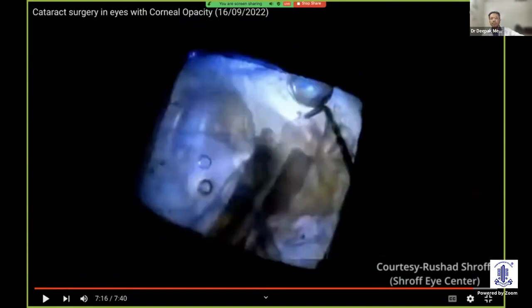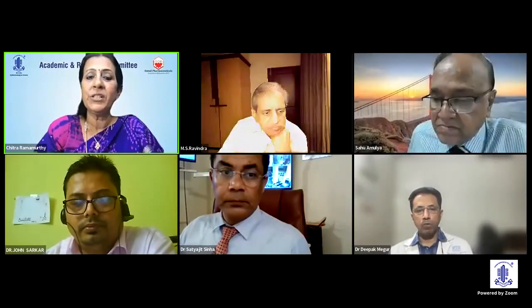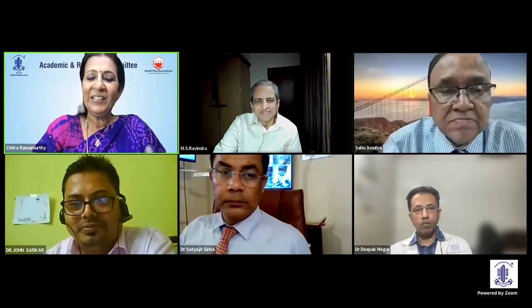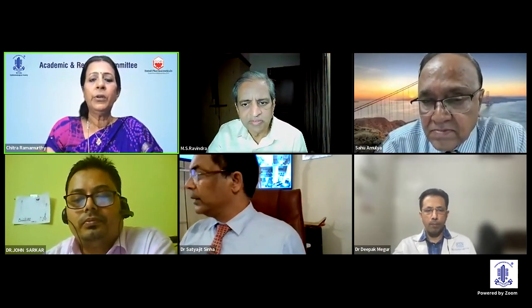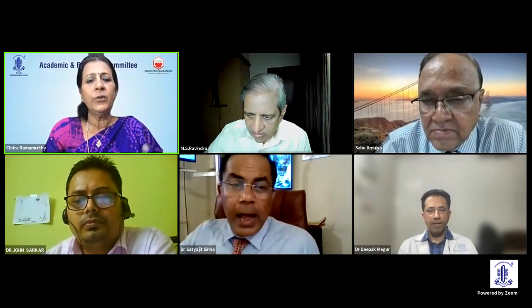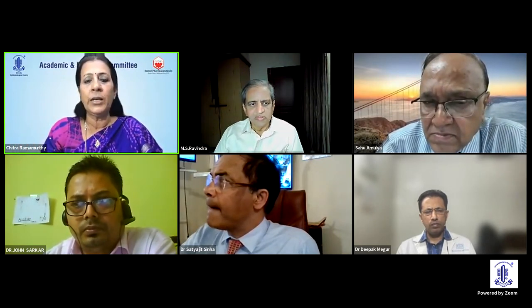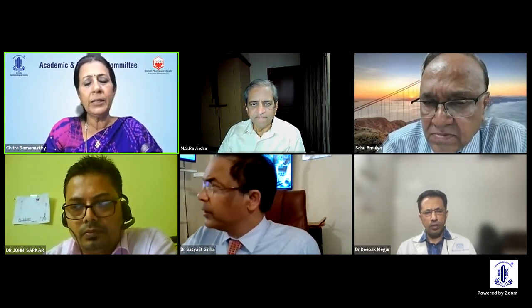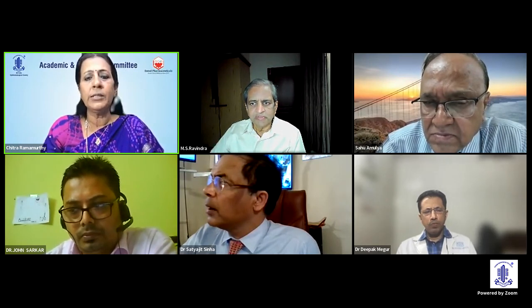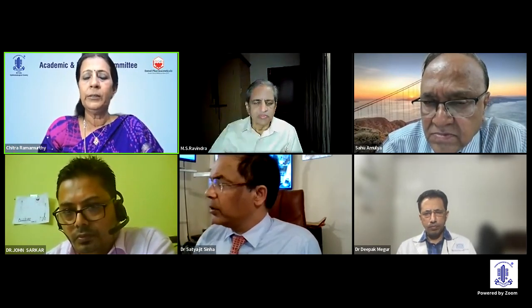Thank you for your attention. Dr. Deepak, you brought out all the salient points. Now, does it make sense — you showed a beautiful case of optical iridectomy — would optical iridectomy become quite a routine step in the majority of these eyes with a lot of opacities where you've decided to do SICS for a hard cataract? Or, given where modern corneal surgeries are, would you look at doing a corneal procedure following that?